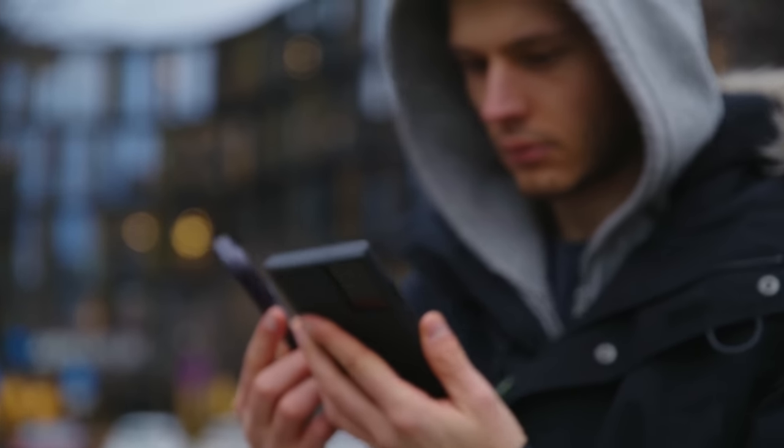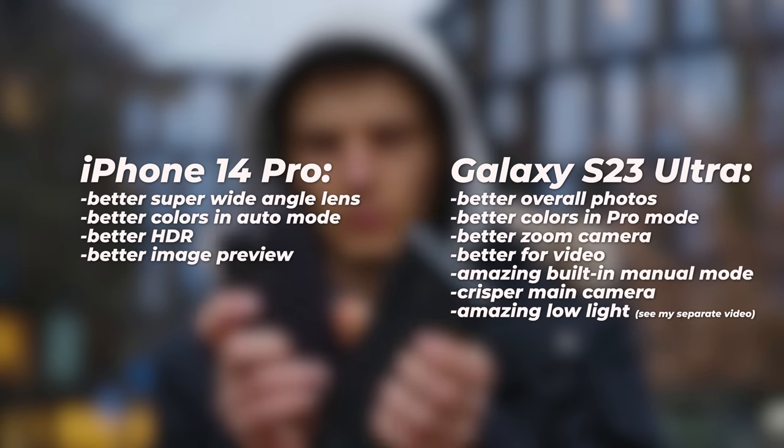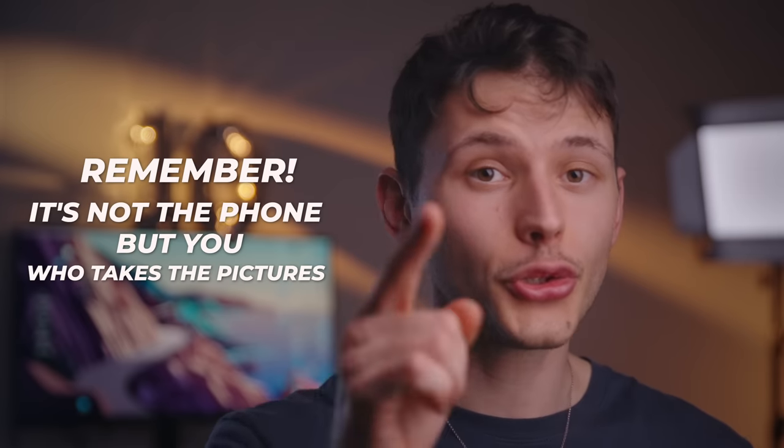So which phone is the better choice? As you saw from my test in this video, the S23 Ultra has crisper photos, a better main and zoom camera, while the iPhone has a better wide-angle lens and better colors in auto mode. At the end of the day, both phones are excellent choices and it's great to see so much competition in the smartphone market. Whether you choose the Samsung Galaxy S23 Ultra or the iPhone 14 Pro, you're getting high quality phones that will serve you well for years to come. Just remember — it's not the phone, but you who take the photo or film the video. So make sure you always think about composition, lighting, and everything else before blaming the camera or the YouTuber. If you found this video entertaining or useful, make sure to watch the next one, and I'll see you there!